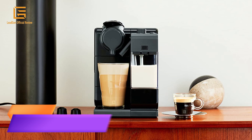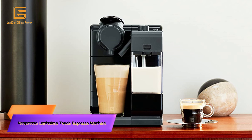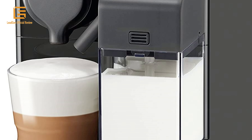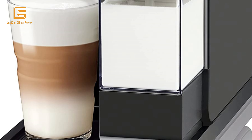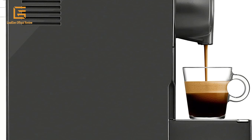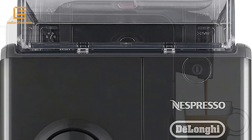Number 2: Nespresso Lattissima Touch Espresso Machine by Delonghi with Milk Frother. Enjoy espresso macchiato, cappuccino and latte macchiato with Nespresso. Includes an integrated milk frother, 25-second heat-up, and energy-saving automatic shut-off.